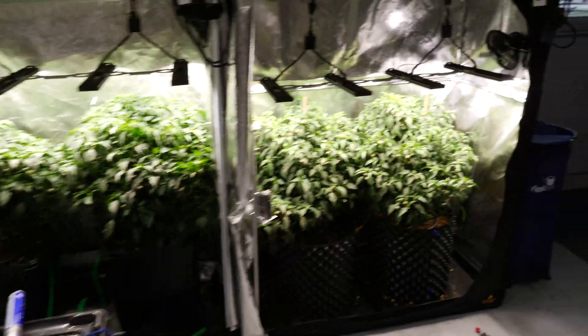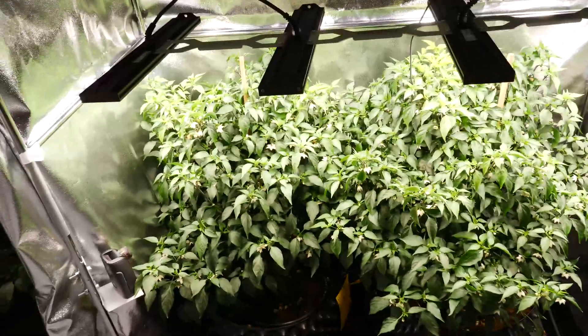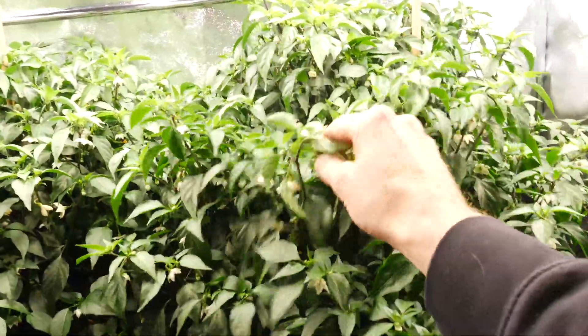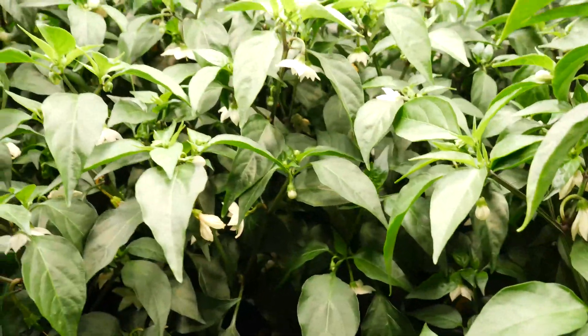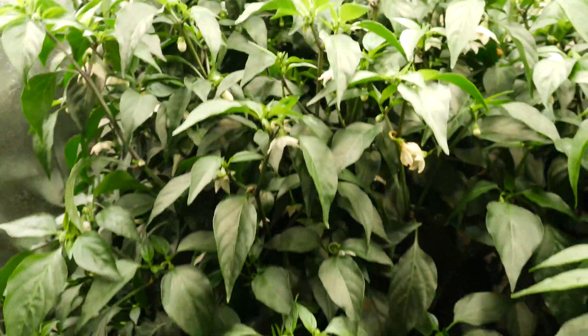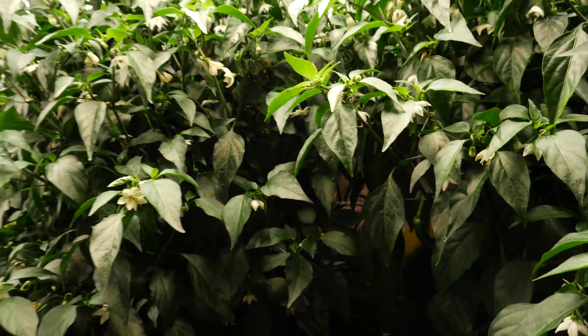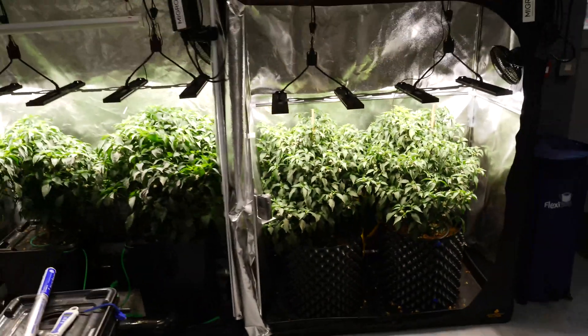Coco is running at the same PPM and same nutrients — the Shogun nutrients — and they are doing exceptionally well, probably more flowers and fruits on these guys. You can see there is a lot of flowers in there, and fruit is starting to come through too, though it's a bit dark to see clearly.